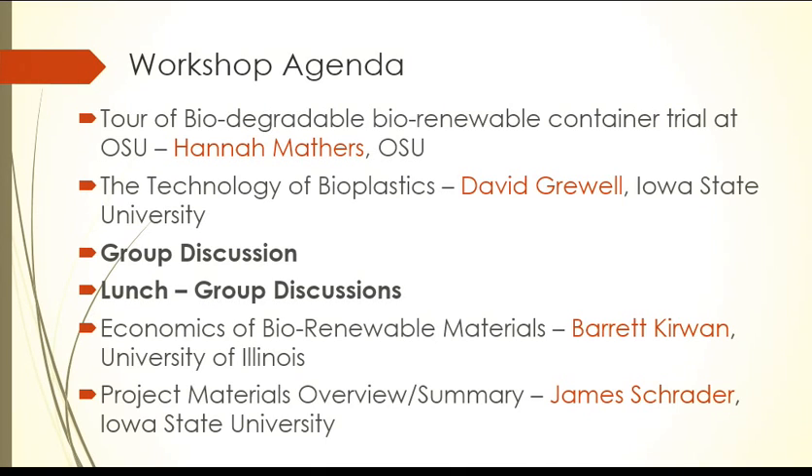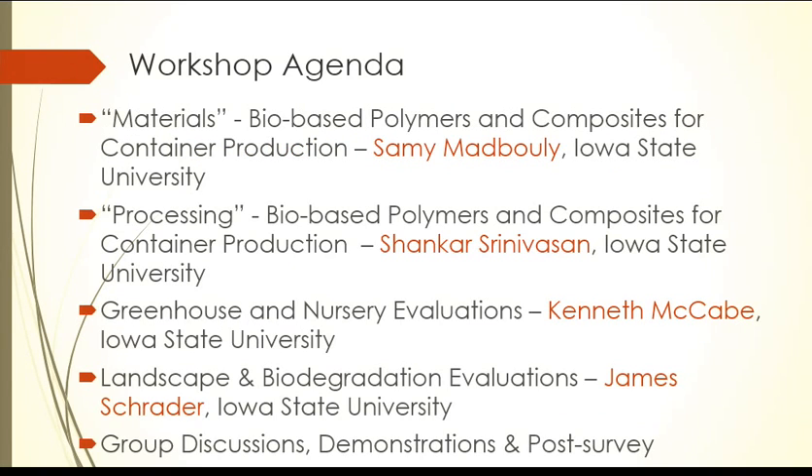Then we'll go into the economics with Barrett Kerwin from University of Illinois as the economist in the project, and then James again. Sammy will do the materials that we're working with. Processing will be Shankar — sorry if I messed up your name. Greenhouse evaluations from Iowa State will be Kenneth. And then landscape and biodegradable evaluations again, James. Then we'll have time again for a group discussion.